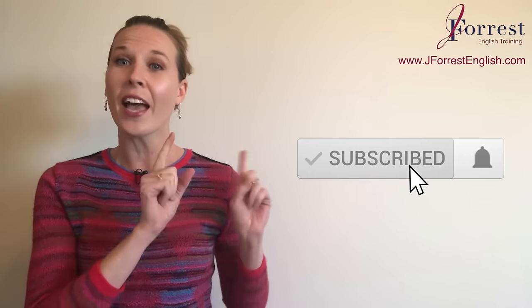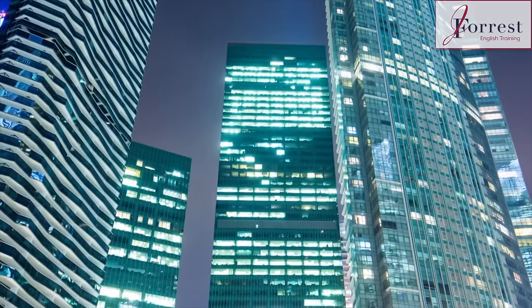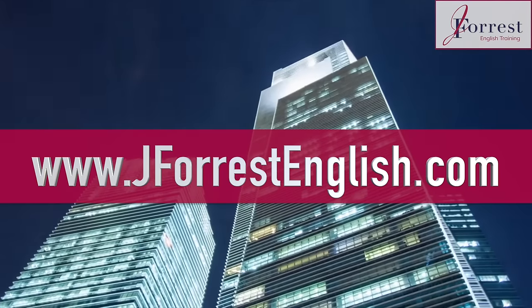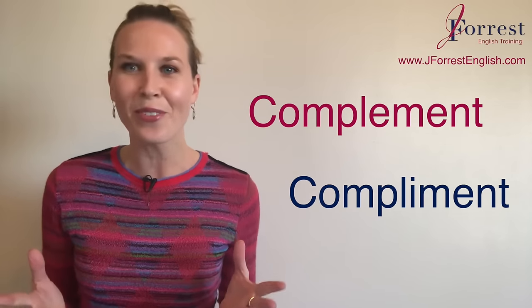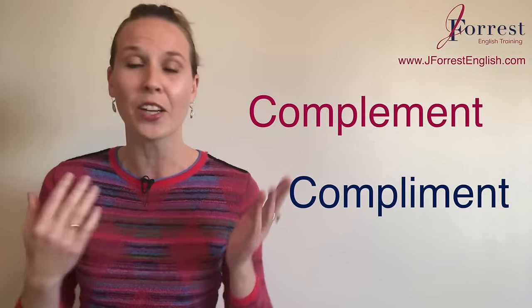Now before we go any further, make sure you subscribe and hit that bell notification so you're notified every time I post a new video. Now let's dive in with this lesson. Is it complements or compliment? These are two very confusing words, even for native English speakers — we frequently confuse them.